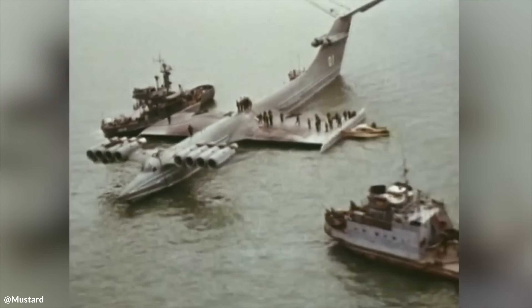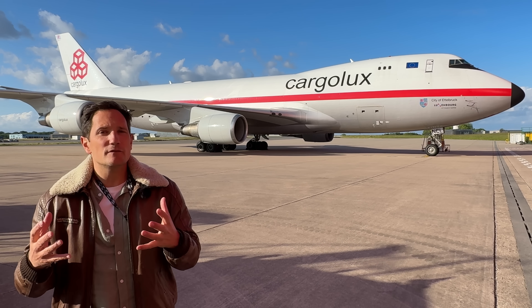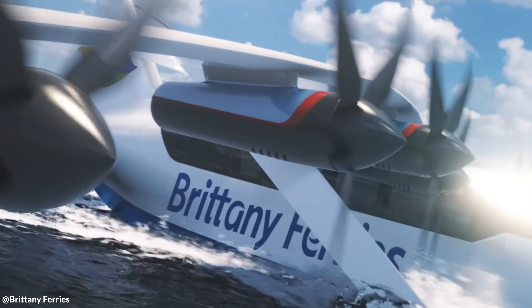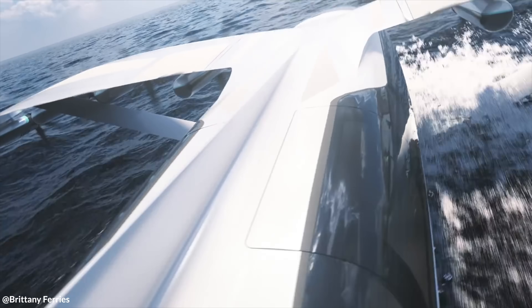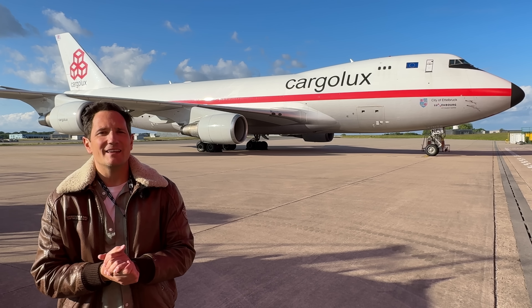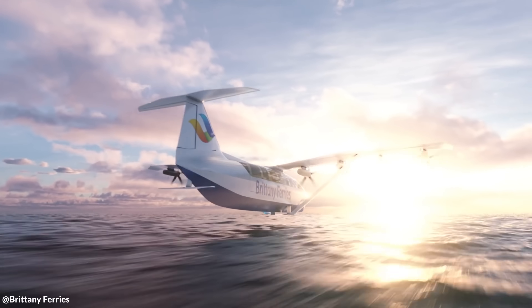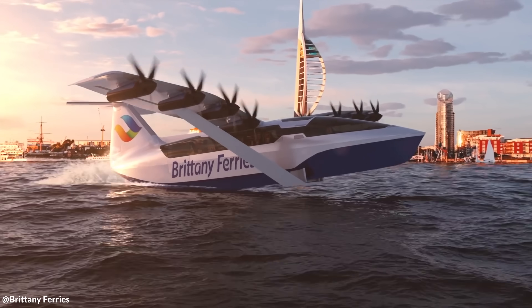Sadly, only one of them made it into service. But today, their concept is making a modern comeback. English Channel operators are considering the use of ground effect vehicles to fly just above the water from the UK to France. These vehicles promise to be much faster than traditional ferries or hovercrafts, and more fuel-efficient than airplanes at cruise altitudes, potentially offering a new form of eco-friendly transport. By harnessing the reduced drag and increased lift of ground effect, this futuristic form of travel could transform how we view short-distance international journeys.